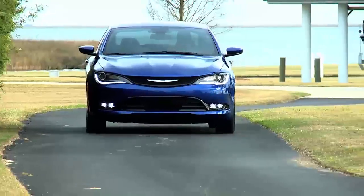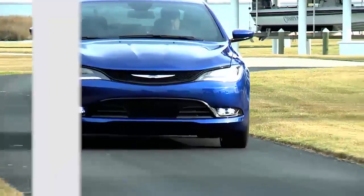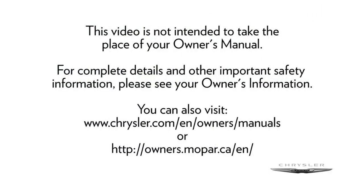See the owner's manual for additional details about paddle shift mode. This video is not intended to take the place of your owner's manual. For complete details and other important safety information, please see your owner's information.